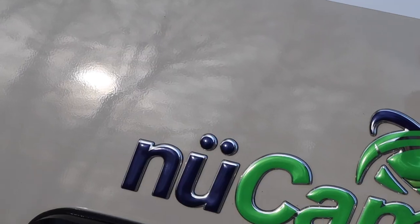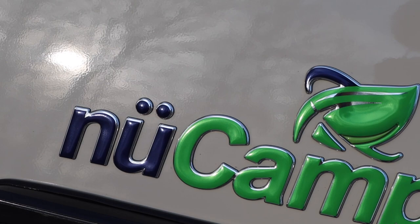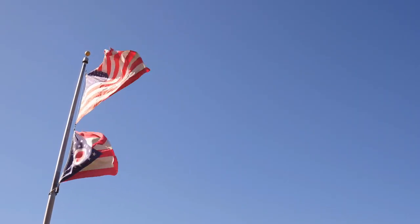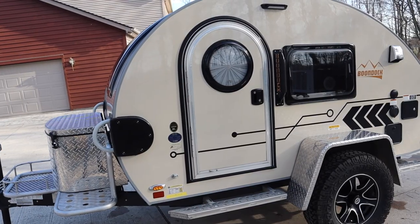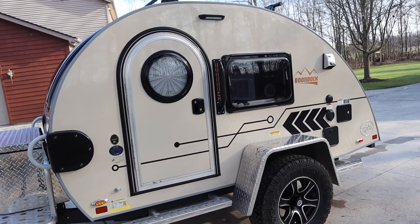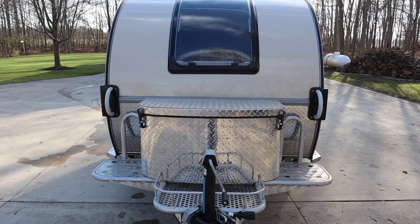Hey everyone, Andrew here. I'm going to be giving you a tour of our 2021 TAG teardrop trailer Boondock Edition. Before we dive into the beautiful details of this camper, there are two things you need to know: first, this lovely teardrop trailer is made by NuCamp RV, who are located right here in Ohio. Second, our TAG is named Gladys — if you see her on the road, stop us and say hello.